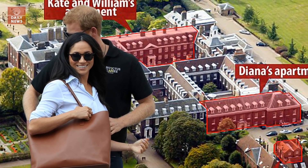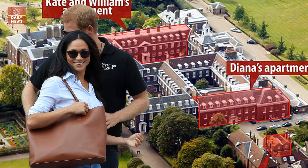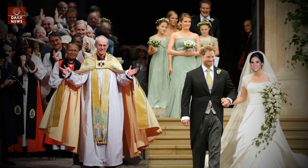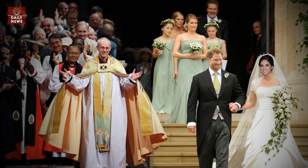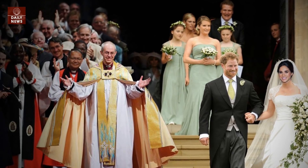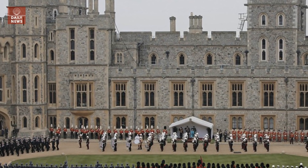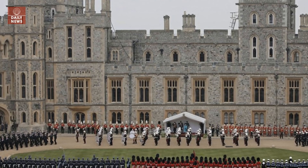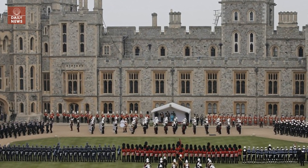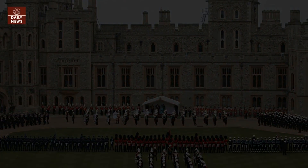According to the Daily Star, it has been announced that they will live in Nottingham Cottage at Kensington Palace. Archbishop of Canterbury Justin Welby has also reportedly given his approval to a church wedding. Westminster Abbey and St. Paul's Cathedral are the favored venues for large, set-piece royal weddings, but Harry is thought to prefer a more intimate venue, possibly St. George's Chapel at Windsor Castle.